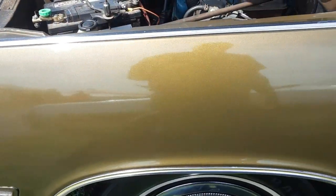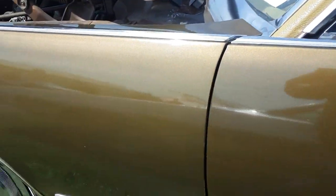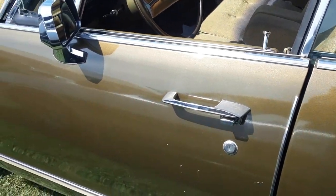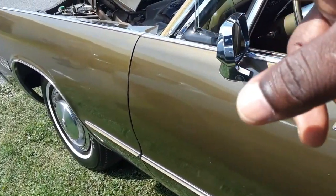Look at it — look how long this front fender is. When this car went into production in 1973, it was the longest production car built because of that front fender right there.